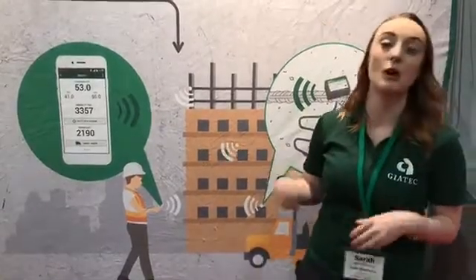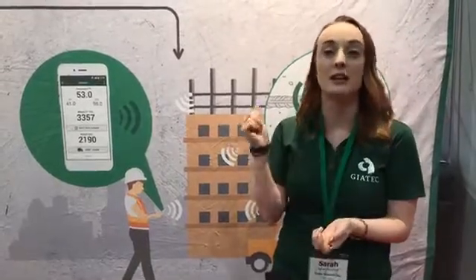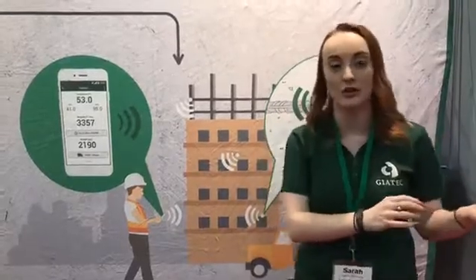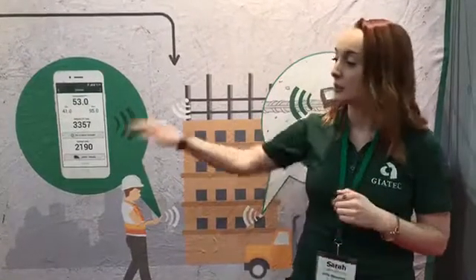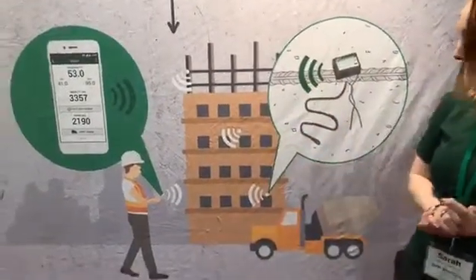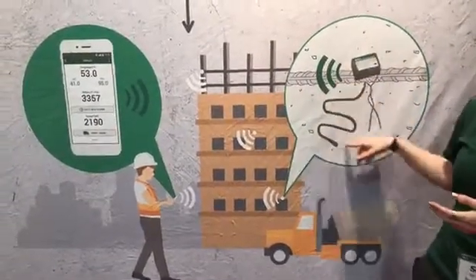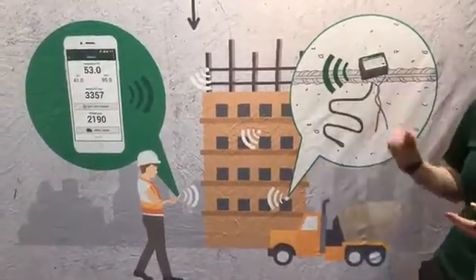Using the sensors that we provide to producers and contractors, they are easily able to select the mix they want to use and immediately get their strength curve on site — without having to do any pre-calibration or planning themselves. They decide which mix they want, the producer provides that for them, and immediately they have their results in real time using our small wireless Bluetooth Geotech Smart Concrete Sensors.